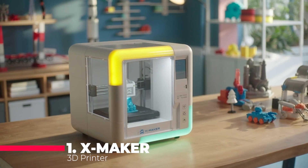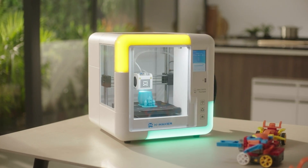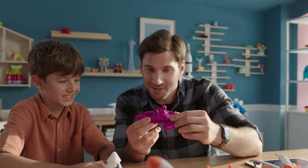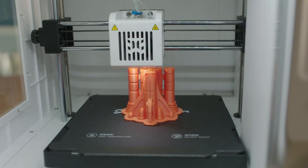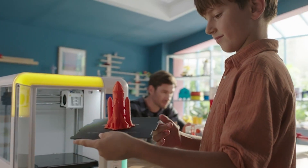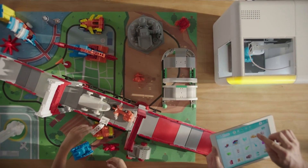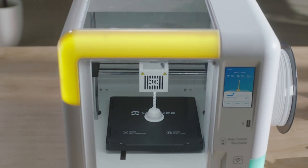Finally, at number 1, we have the XMAKER 3D Printer. This printer is specifically designed for kids and beginners, offering a fully assembled, high-speed printing experience with a leveling-free bed. It's equipped with Wi-Fi printing capabilities and operates silently, making it a discrete addition to any classroom or home environment. The XMAKER supports PLA filament and comes with an app that provides a user-friendly interface for managing your prints. Its high precision and ease of use make it the ultimate 3D printer for introducing young minds to the innovative world of 3D printing.